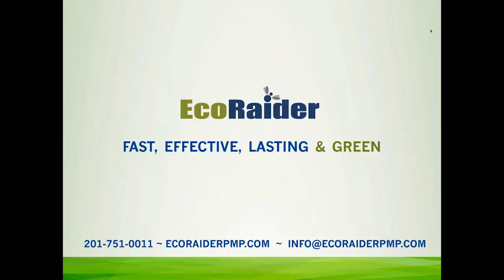We want to thank EcoRader for their support of this program, and we would encourage everyone to check out EcoRader's website and learn more about them.